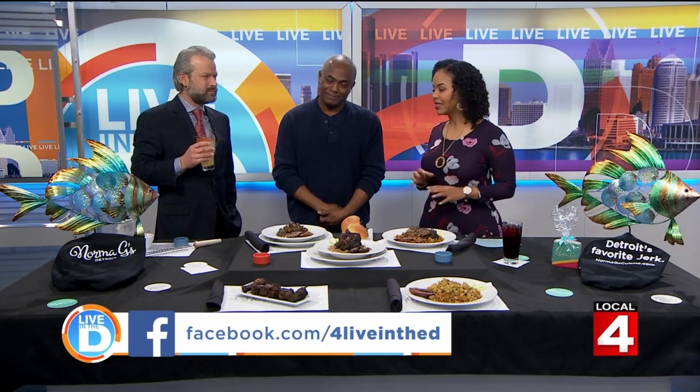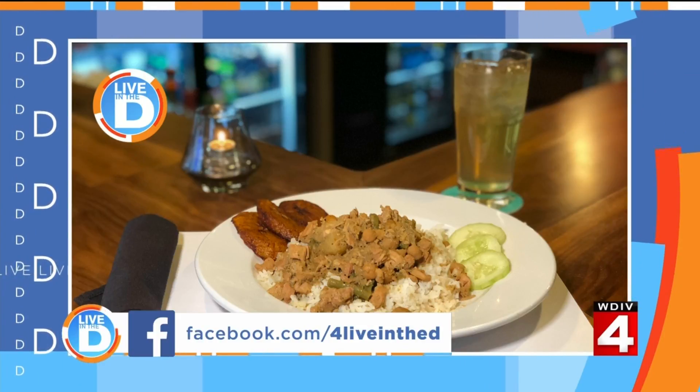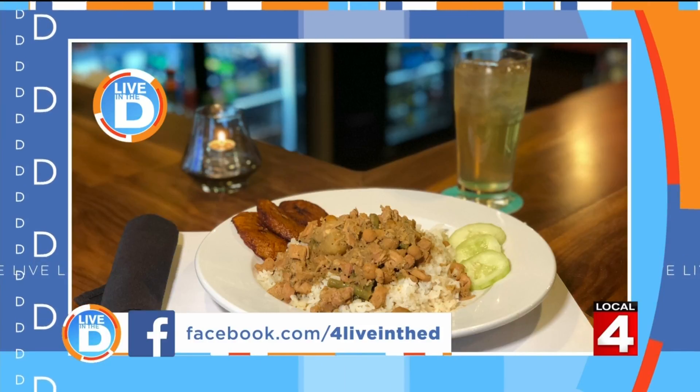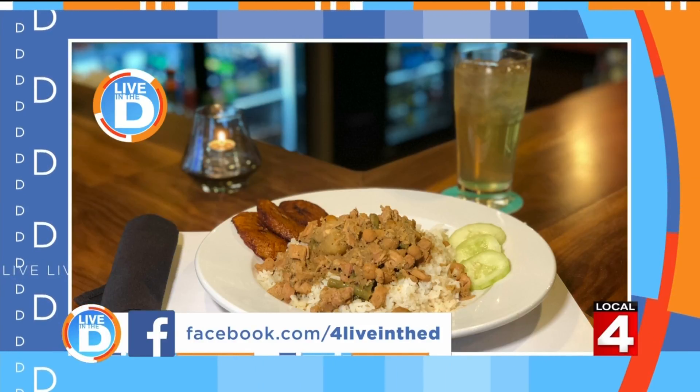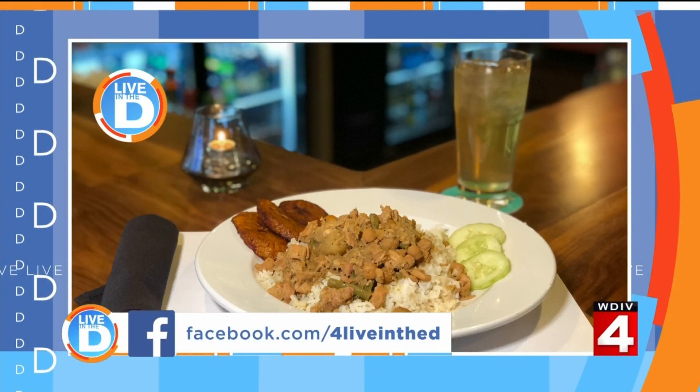I've heard a lot about your food — I'm ready to dig in. Thank you so much. We have also started a Dine in the D group on Facebook. Please join it to see all the places we cover, get suggestions on places to eat out, and share your favorite meals from local eateries.